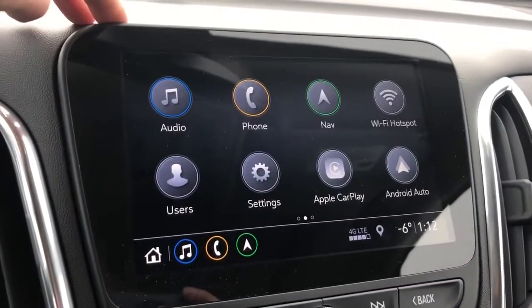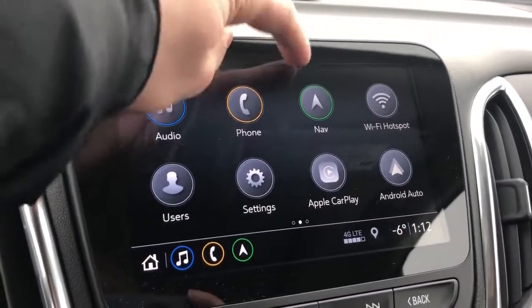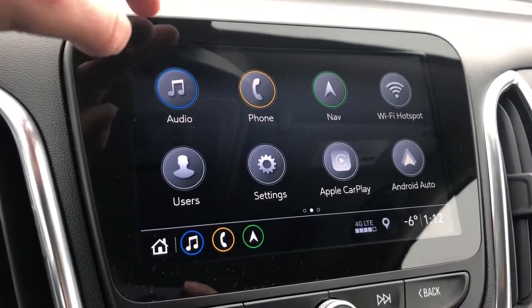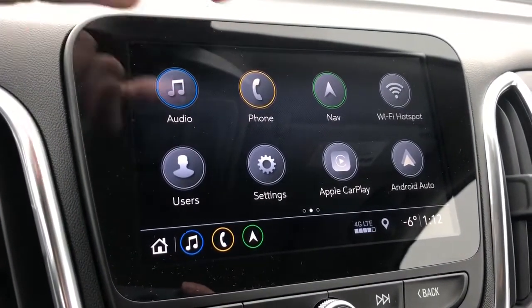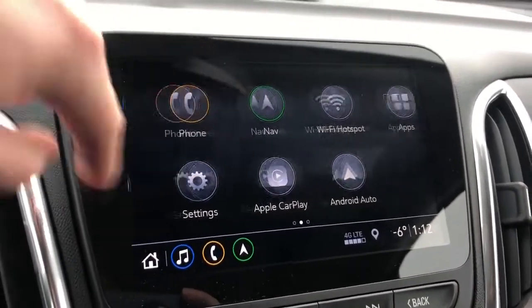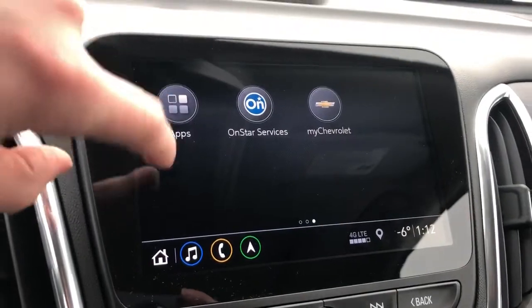Our infotainment system features audio, phone, and navigation with corresponding colors and shortcuts down below. We also have our Wi-Fi hotspot for the vehicle and user profiles. It comes equipped with Apple CarPlay and Android Auto. We also have the myChevrolet app and the OnStar service in this vehicle.